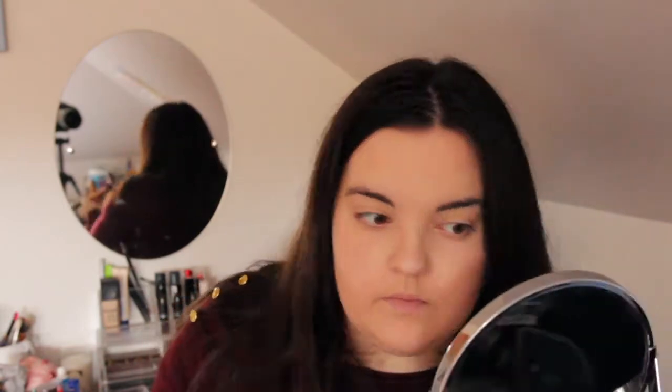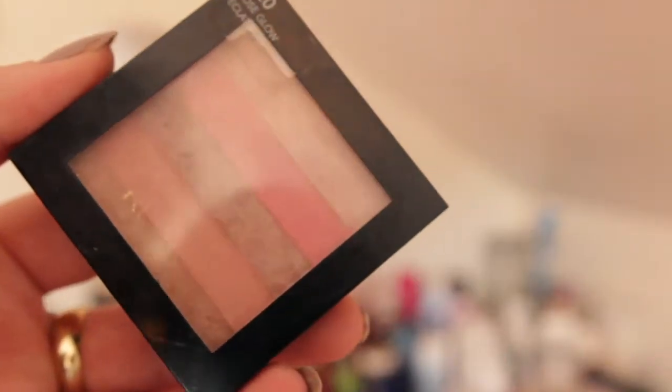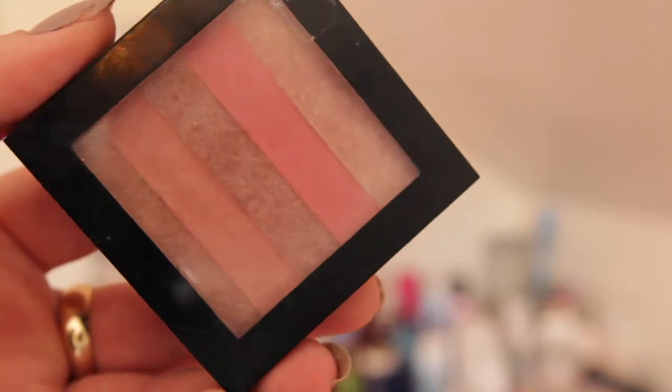Then we're doing highlight. This is the Revlon highlighting palette in Rose Glow, just highlighting the cheeks. It's also got a pink tone to it, so you don't need to wear blush as well — you can just wear this. You don't even need a contour with it; it's just got everything. I really like it.